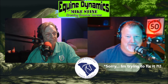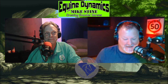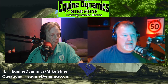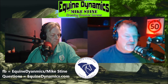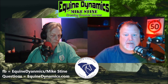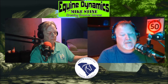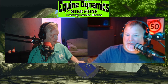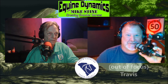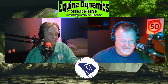Alright guys, make sure you follow Mike Stein. If you have a question for him, go to equinedynamics.com and fill out that little form. If you like this podcast and want it performed as a clinic at your location or at a live event, go to equinedynamics.com — top of the page says Clinics — fill that out and we'll come out there and get you scheduled. On behalf of Mike Stein over there, have a good day. Thank you — have fun with your ponies. My name's Travis, saying see you next week.